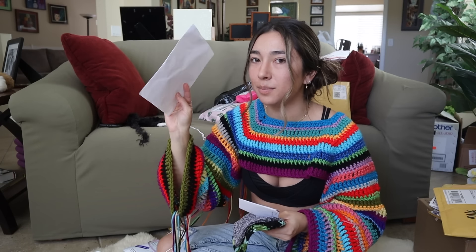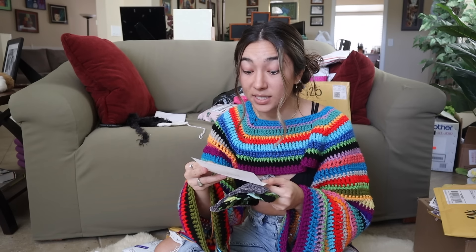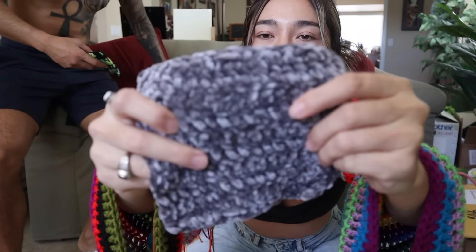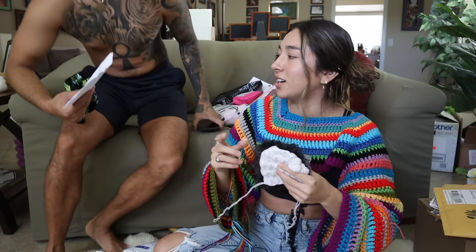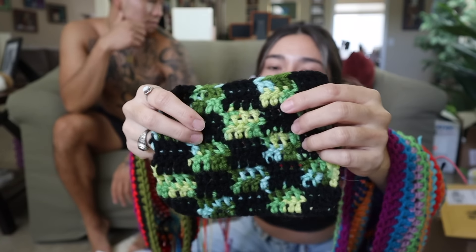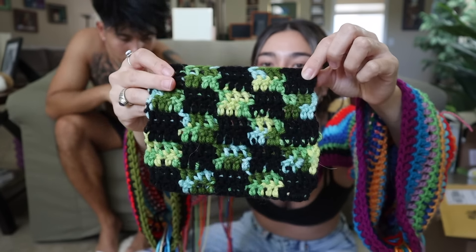I'm going to be saving all the letters you guys sent me. I already sent those out, so I hope by the time this video comes out that you've received them. This first square from Kristen is like a velvety material — it kind of reminds me of the Bernat velvet yarn. And here's the second patch that Kristen sent in. This is like a checkered pattern — I'm assuming she used one type of roving variegated yarn for the color and then switched it up with black. I actually really like this.